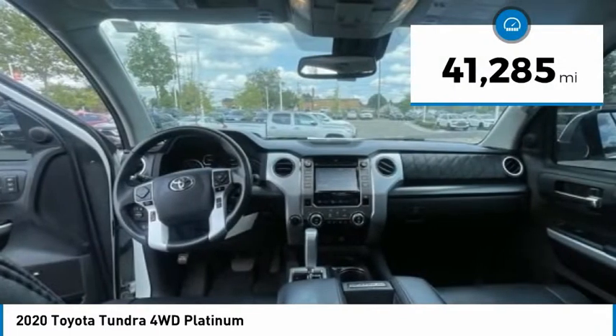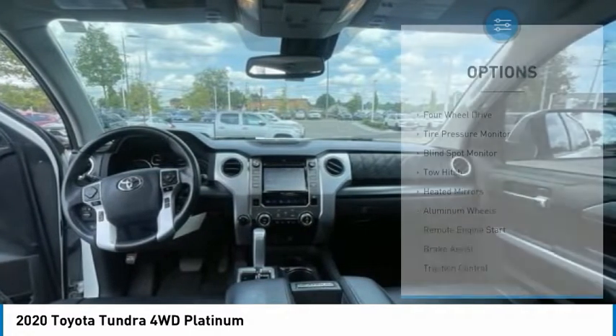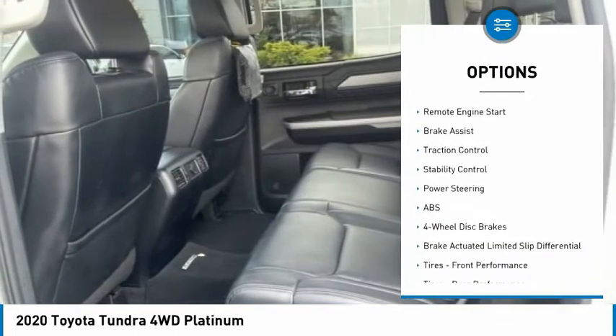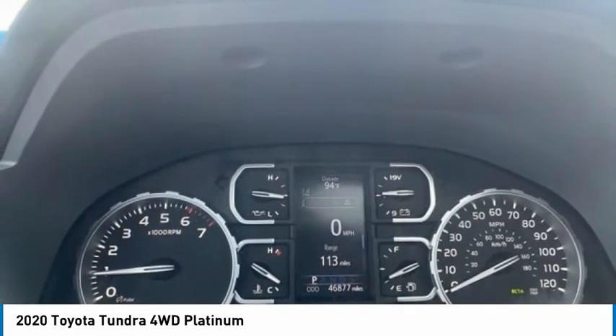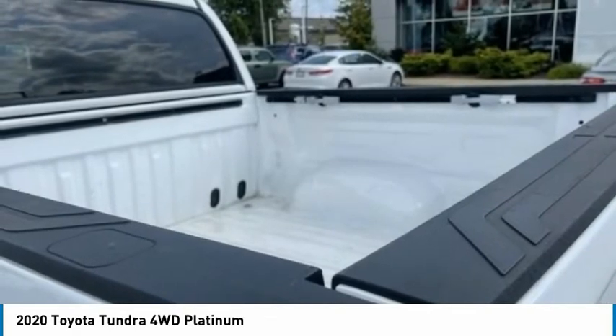This vehicle has less than 45,000 miles. Here are some of this vehicle's great options: four-wheel drive, tire pressure monitor, blind spot monitor, tow hitch, heated mirrors, aluminum wheels, remote engine start, brake assist, traction control, and stability control.